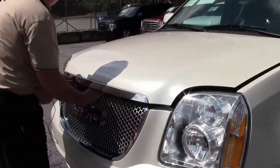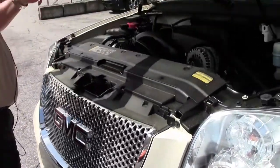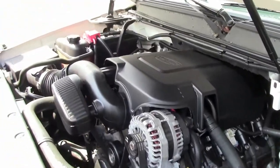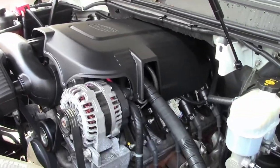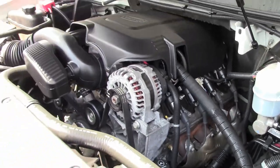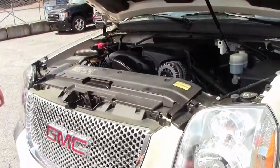Let me get you into the power plant. I'm going to pop the hood and let you take a look at the 6.2 liter V8. There's your power plant folks. You've got the Vortex engine — it will definitely stand up, get you the horsepower and acceleration that you need.